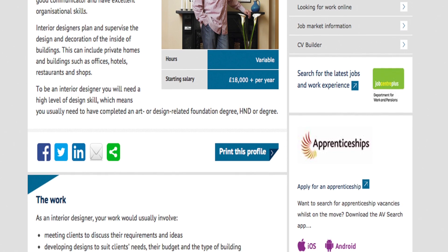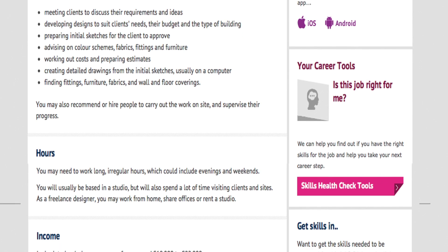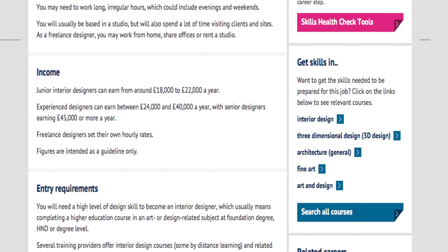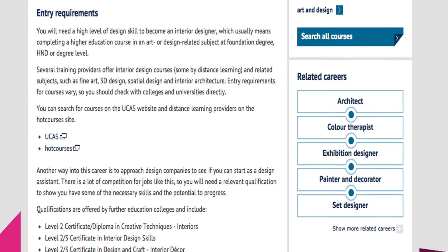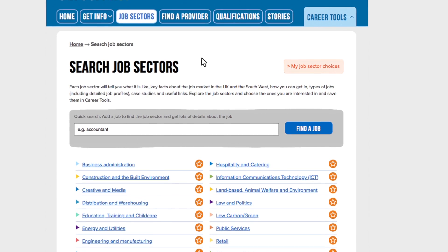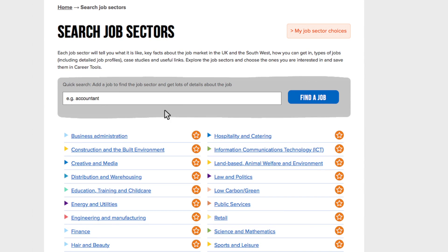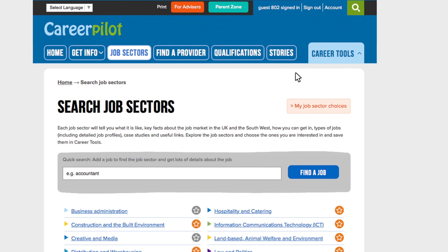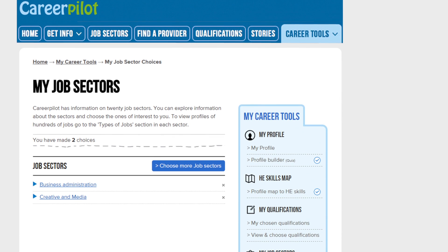The job profile had loads of information about interior design — what the work involves, how much I would earn, and the entry requirements. It looks like higher education is the main way in, but there might be some options with apprenticeships. I then clicked back to the CareerPilot website. I used the orange star choice buttons to show which job sectors I am interested in. My first is creative and media but I am also looking at business and admin. Because I registered, these are saved for me in career tools and I can see them in my job sectors and get back to them any time.